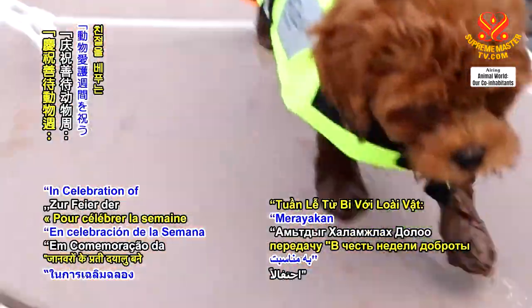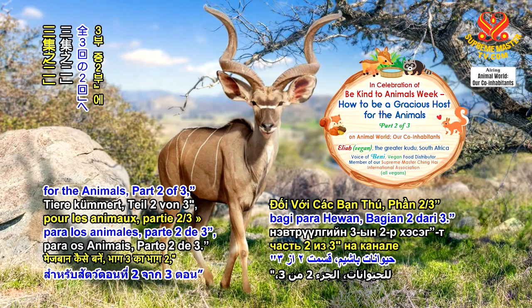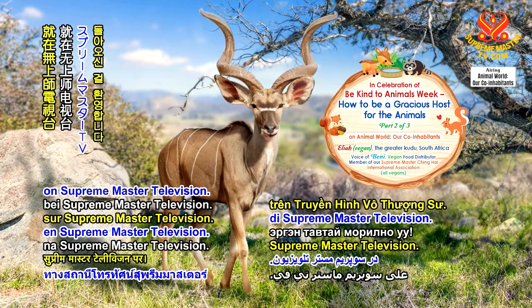Welcome back to our show, in celebration of Be Kind to Animals Week: How to Be a Gracious Host for the Animals, Part 2 of 3, on Supreme Master Television.